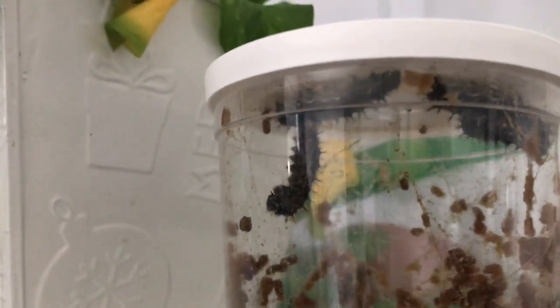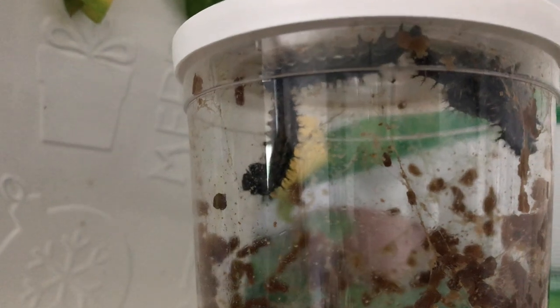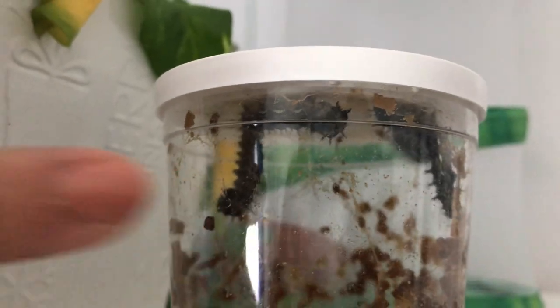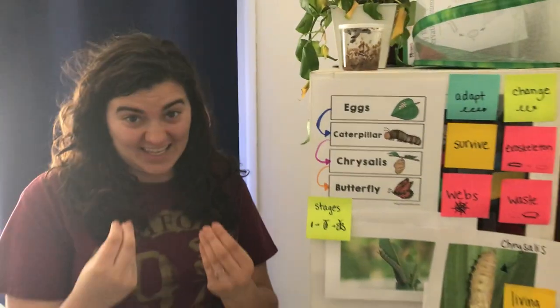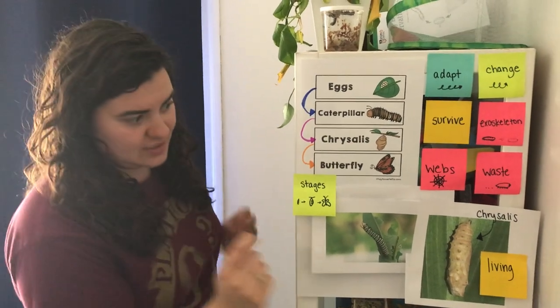They have that webbing so they don't fly off or something doesn't happen to them. They webbed at the top and they are crawling up there so that they can hang and turn into chrysalises. Once they hang, they shed the last of their exoskeleton — the last of their skin — and start to wrap themselves into a chrysalis.